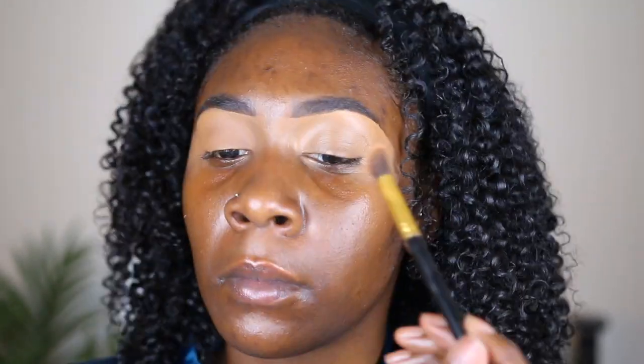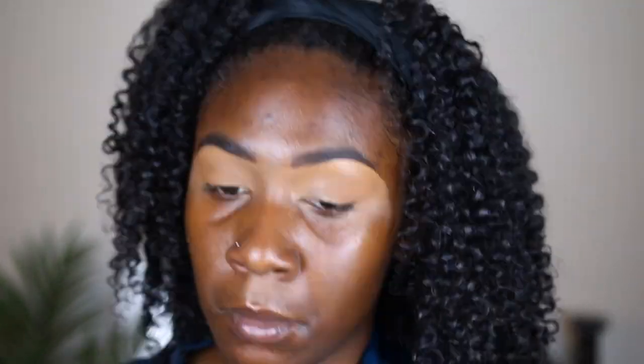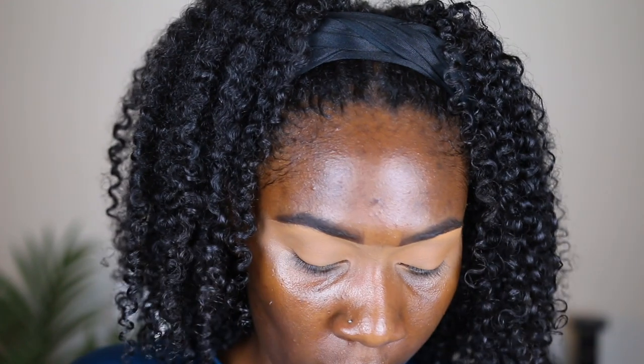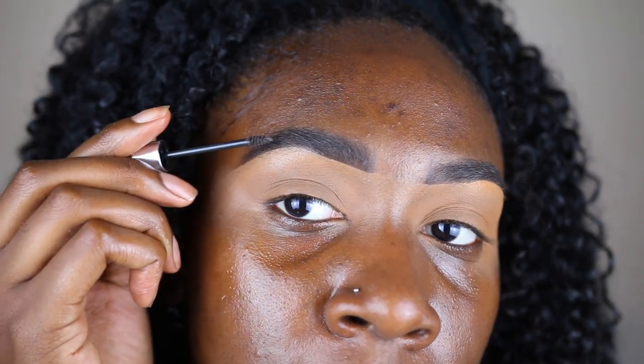To set everything I go back in with that Laura Mercier. Then to set my brows I'm going in with some Benefit brow gel, just to keep my brows in place. I like to brush them upwards and give them that feathery look.